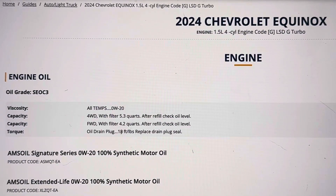The 2024 Chevy Equinox engine size is a 1.5-liter four-cylinder engine. The viscosity oil weight will be 0W-20.